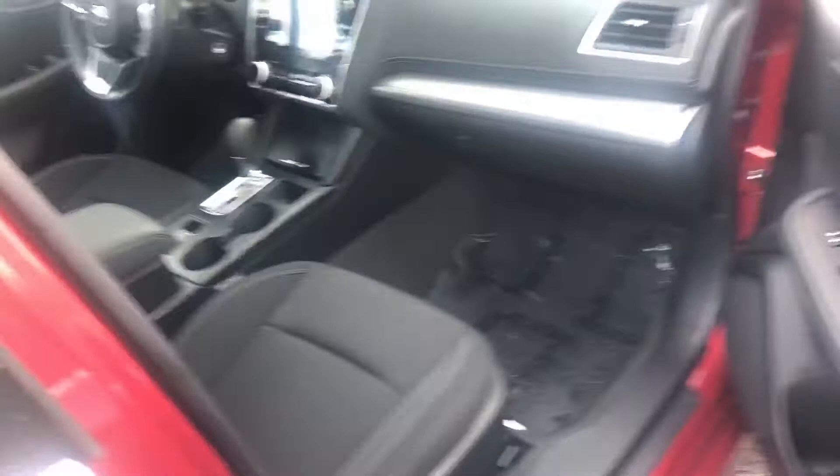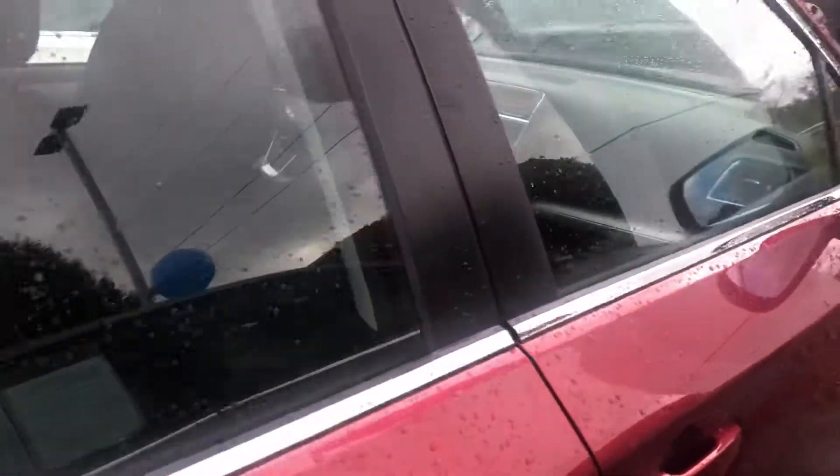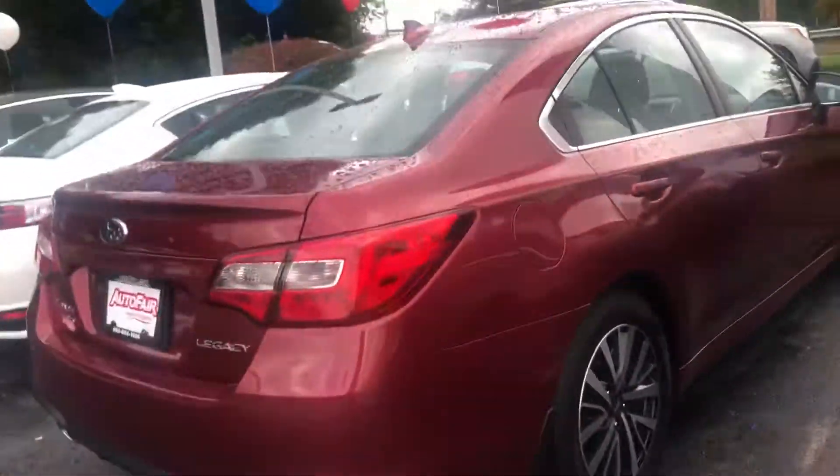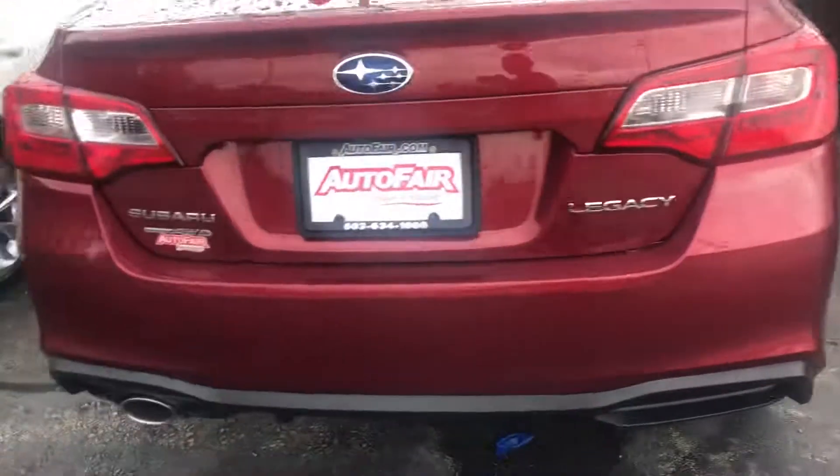Very clean car. It has all-season mats on the vehicle, and this is all wheel drive as well. Very nice, beautiful car — well kept, and all wheel drive.